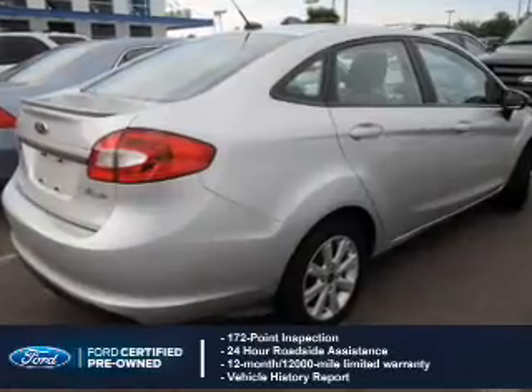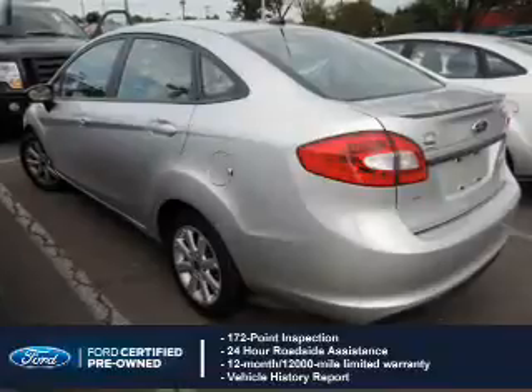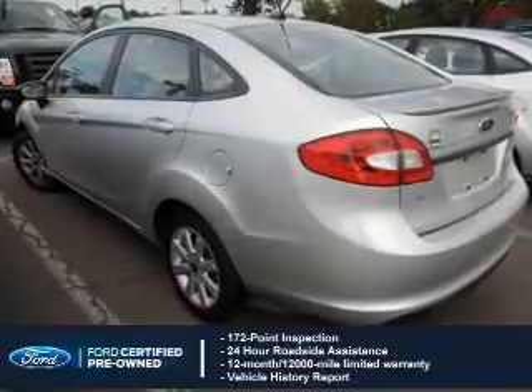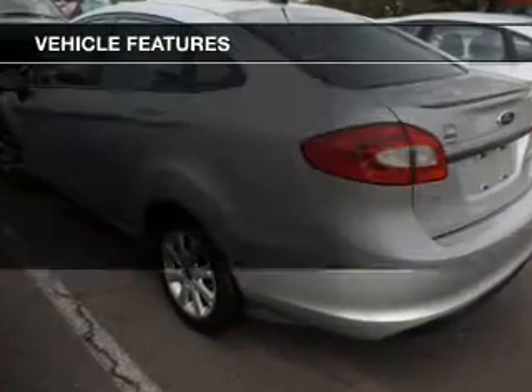Coverage includes a 12-month, 12,000-mile comprehensive limited warranty, plus 7-year, 100,000-mile powertrain limited warranty coverage. The features include digital audio input.